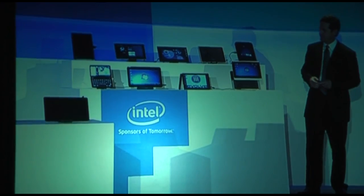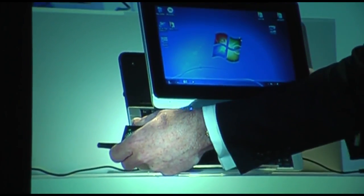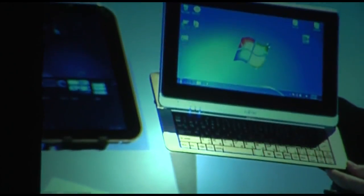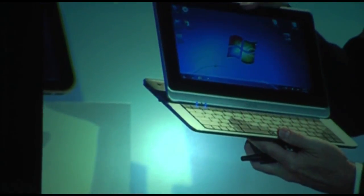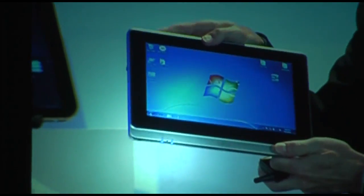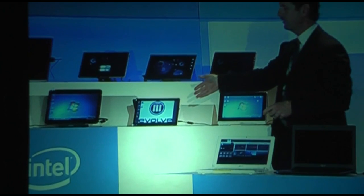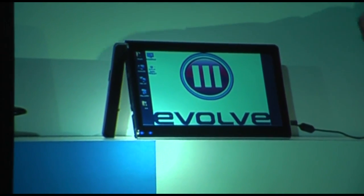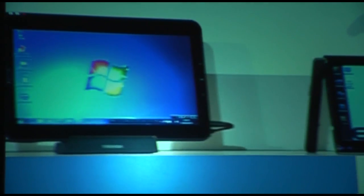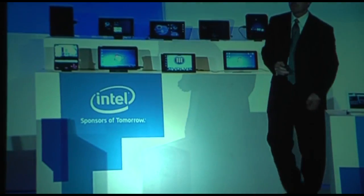Beyond the slate form factor, we're excited to see some of the other innovations going on. This is the Fujitsu Lifebook TH series — it's a slider device with great features. You can operate it in a mode with the keyboard, and then also enjoy it in a tablet form factor as well. Another interesting one is from Evolve 3 — the tablet has a fold-out kickstand and also comes with a screen cover that works as a wireless keyboard. A lot of innovation is happening around this Z670 processor.